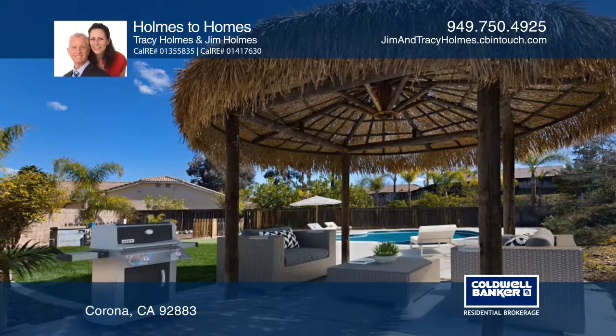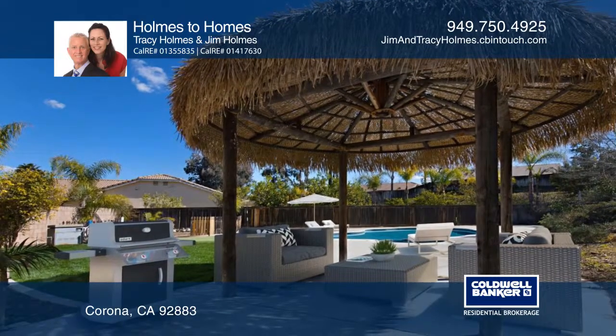Step into the backyard and enjoy a swim, practice on your putting green, or relax under the palapas.